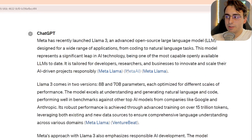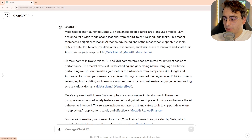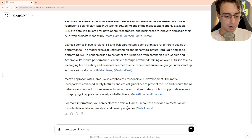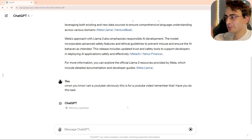So I'm not even giving it the context of YouTube video, but it should know based on its memory that that's probably what I'm doing. Out of the gate, these are pretty good. This is kind of a long description — I don't think it was meant for a YouTube video. Come on, you know I am a YouTuber. Obviously, this is for a YouTube video. Remember that I have you do that. Memory updated.